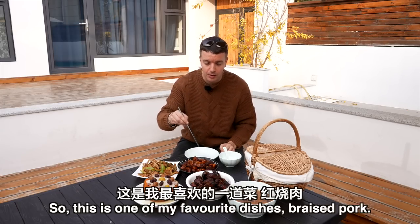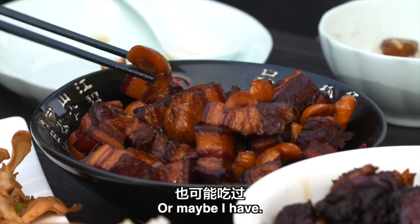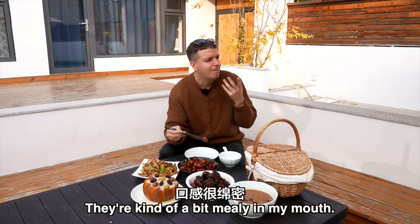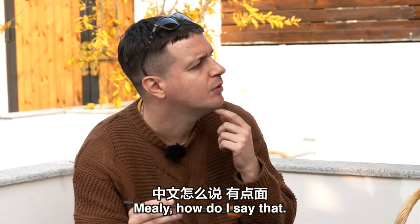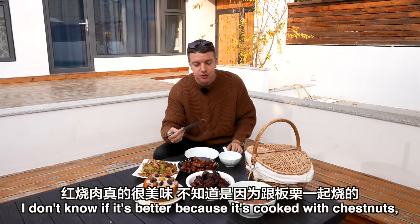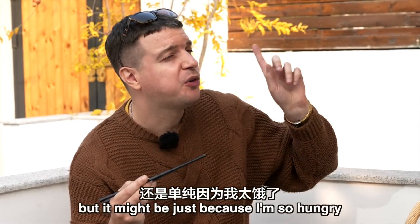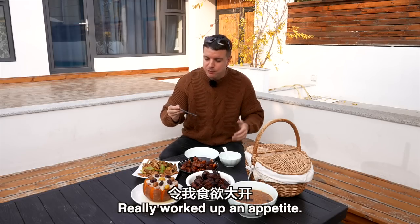This is one of my favourite dishes — hong shao rou, braised pork. I haven't tried it with chestnuts before. I think I should try a chestnut first — they're kind of mealy in my mouth. I don't know if it's better because it's cooked with chestnuts, or if it's just because I'm so hungry after going along that trail. Really worked up an appetite.